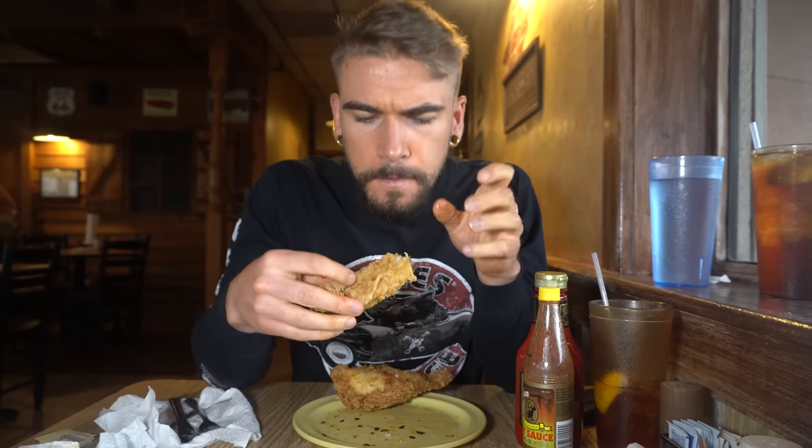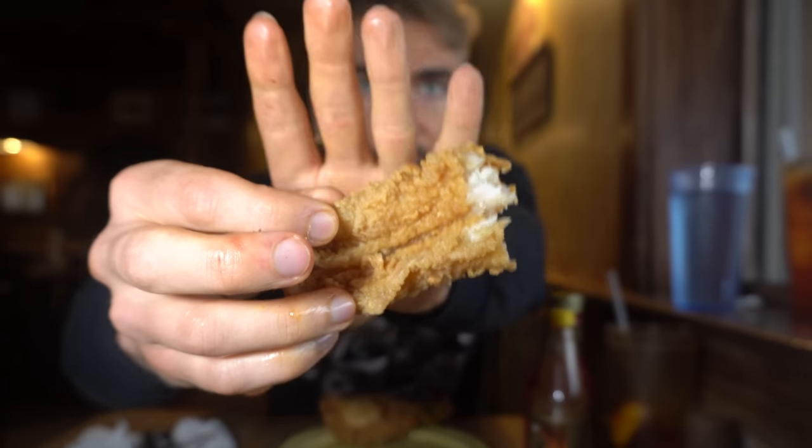Now let's get into the catfish and fried chicken. I'll do a bite by itself first, and then I have some hot sauce and ketchup. The fried catfish has a really nice crunchy batter — almost like a fried chicken batter. A lot of the time catfish has a cornmeal batter, but this one's different. Very good, though.